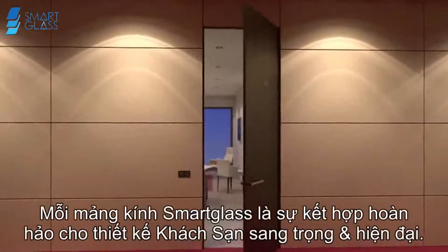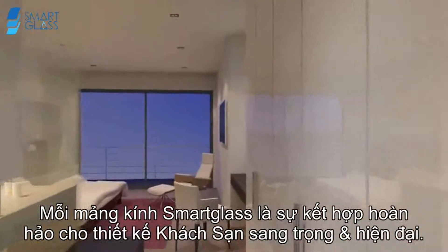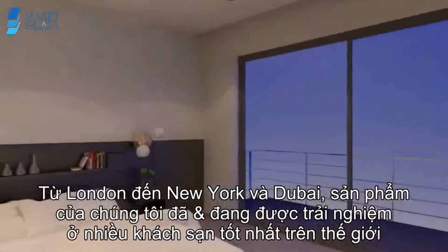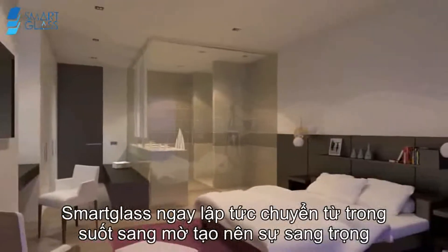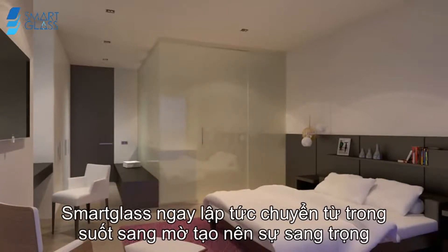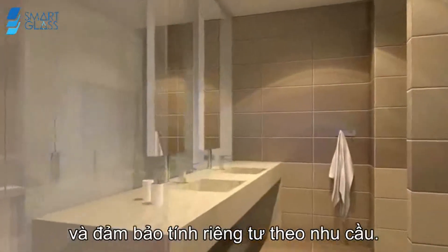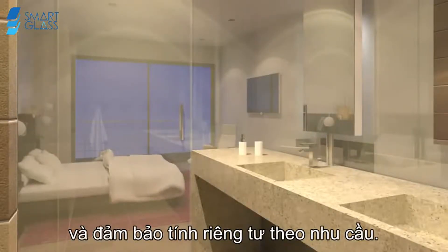Each handcrafted smart glass panel is the perfect match for modern hotel design. From London to New York and Dubai, our products can be experienced in many of the world's best hotels. Smart glass instantly switches from transparent to opaque, creating a luxurious statement, providing guests with a bright spacious sanctuary and privacy on demand.